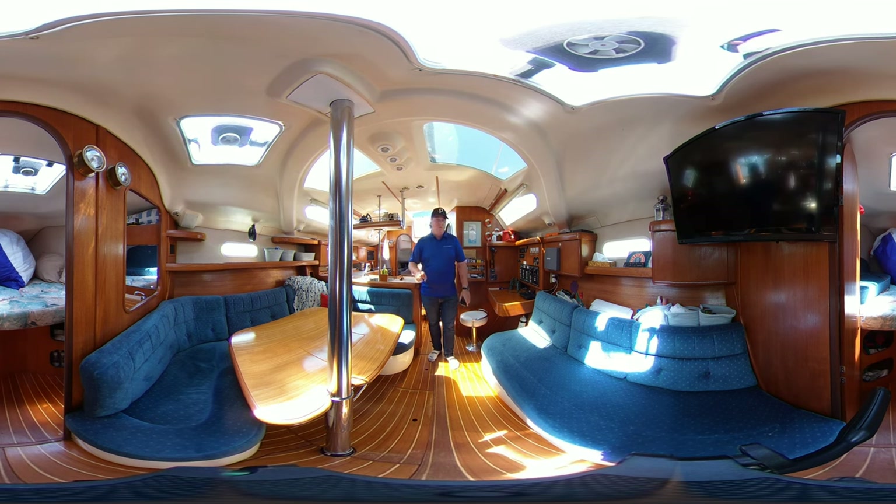This video is being shot in full 360 degree view, so you can use your finger on your smartphone or your cursor or your mouse on your desktop to drag through and take a look around for yourselves. You currently join me in the main salon area here, very bright and gorgeous, just typical Hunter setup here.